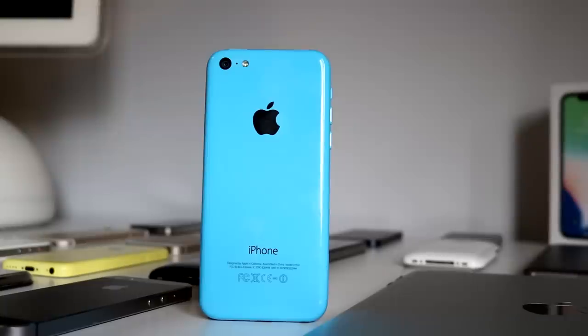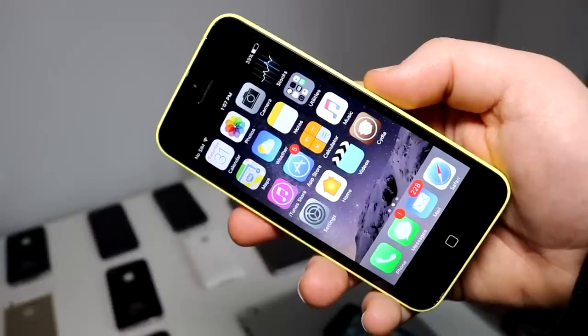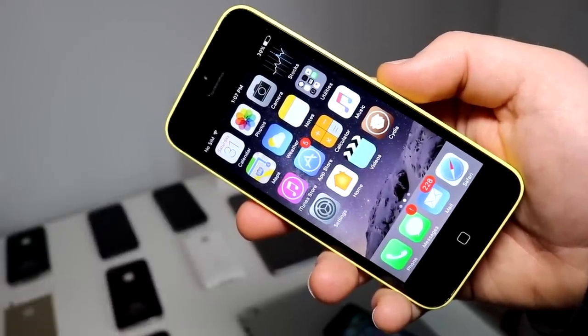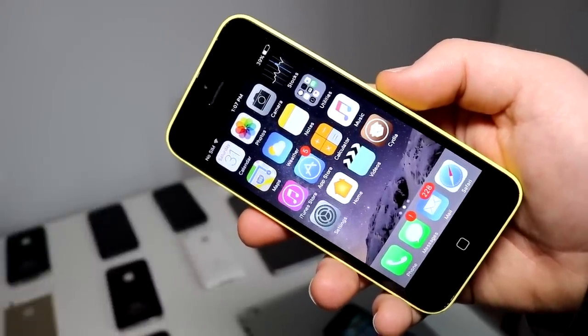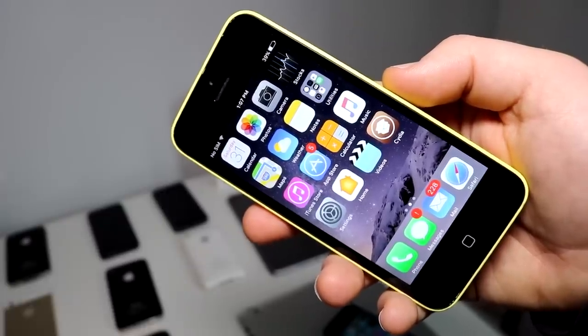By pure numbers, the 5C wasn't a failure whatsoever. It was estimated that by June 2014, Apple had sold over 24 million — so, not really a failure there. Most companies would be thrilled if they sold as many phones as the 5C did. But context matters. This was Apple, not HTC or Motorola. For them, this was a flop. Because Apple usually sells a lot more phones than that.